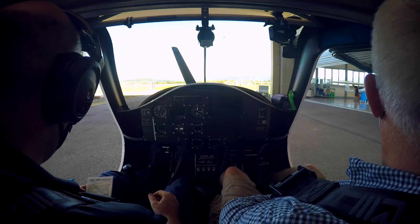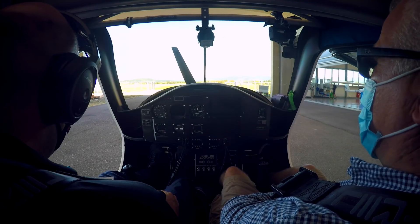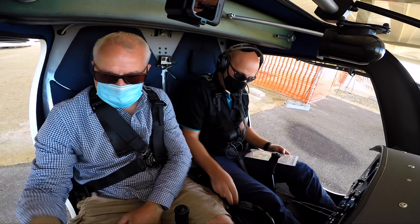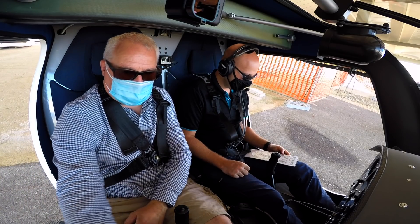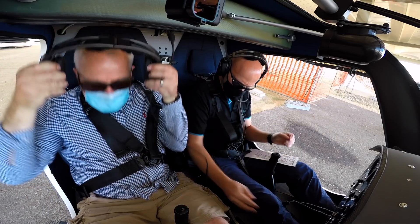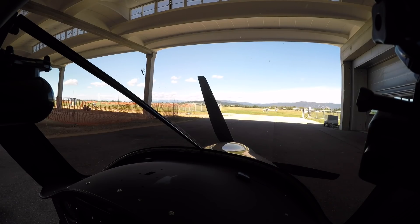I'm going on a flight like no other I've experienced. One of Pipistrel's test pilots, Dennis, is taking me for a short run in the company's latest machine, the Veles Electro. Just like any piston or jet engine aircraft, there's a pre-start checklist.